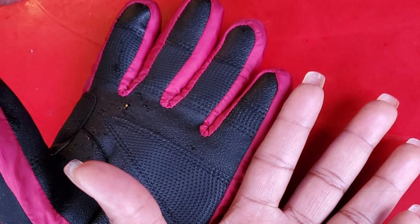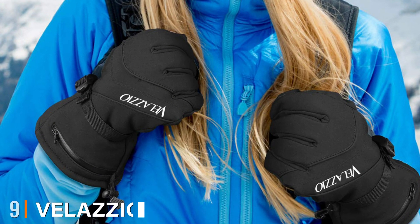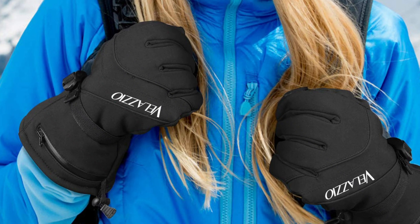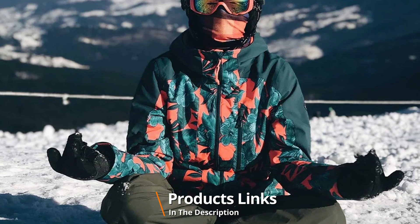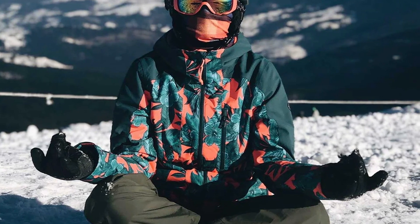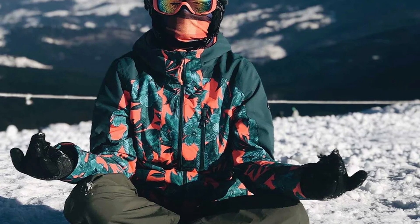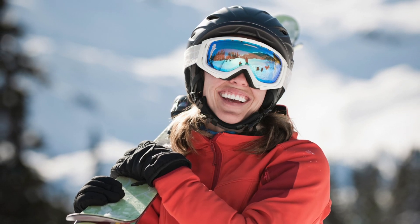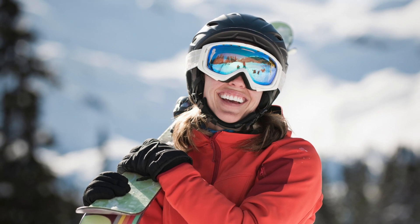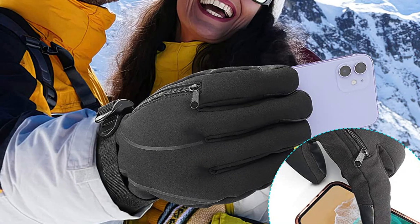Next at number nine, we have the Valazio Waterproof Breathable Snowboard Gloves. The Valazio snowboard gloves are made for cold weather and have padding of 3M Thinsulate material which provides good insulation. The drawstring closure at the wrist ensures no cold air or snow goes in, keeping hands and fingers warm and toasty. The gloves are made of water resistant polyester, and the Hipora membrane has moisture wicking qualities and makes the gloves breathable.